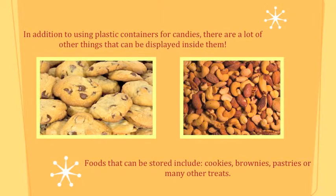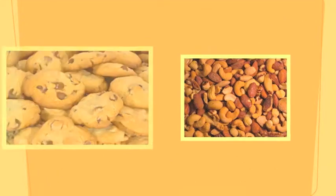In addition to using plastic containers for candies, there are a lot of other things that can be displayed inside them. Foods that can be stored include cookies, brownies, pastries, or many other treats.